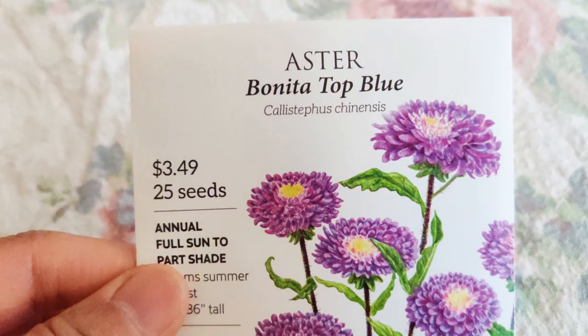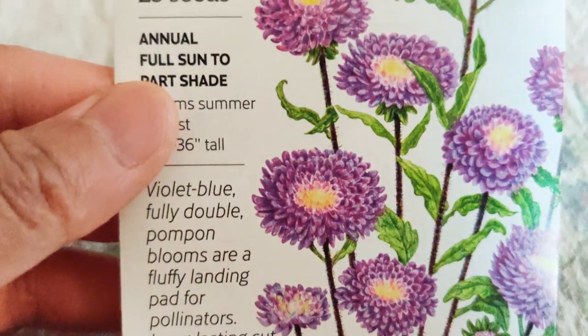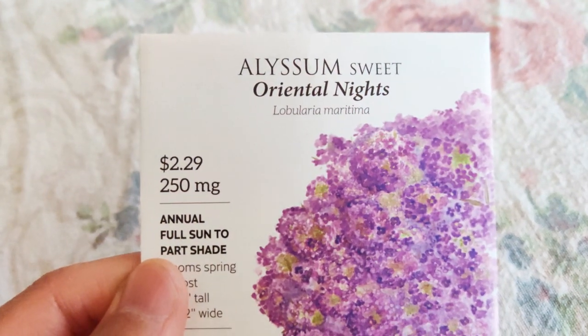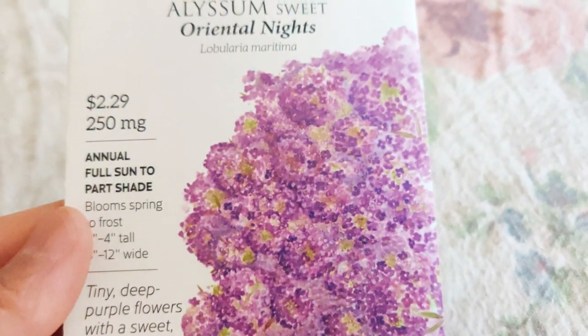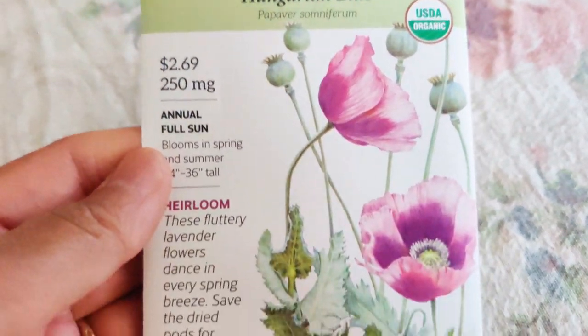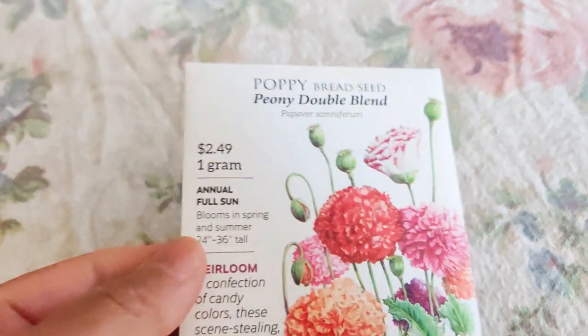Aster Bonita Top Blue — look at how pretty that is! It has a yellow center and all those pretty purple flowers — so lovely. Alyssum Sweet Oriental Nights looks really pretty and I heard it's very fragrant, so I want to add that. And Hungarian Blue Bread Seed Poppy — I did hear that you can use the seeds in your bread, which really is the origin of the bread seed.